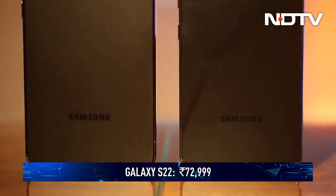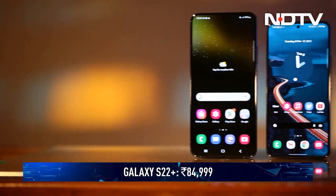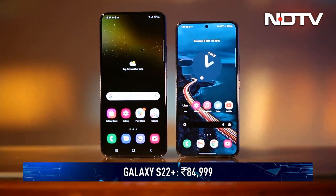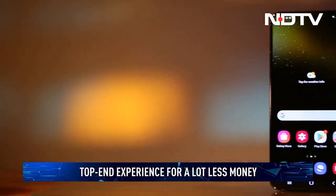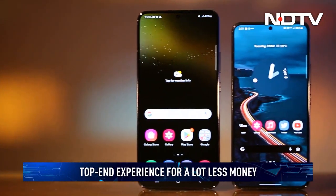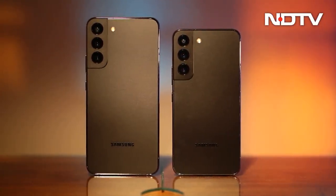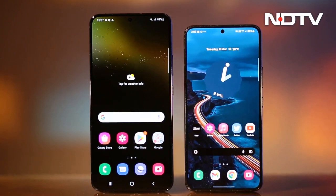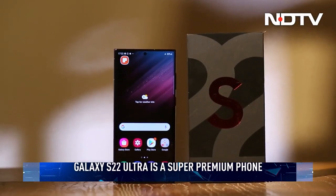Priced at Rs 72,999 and Rs 84,999, the Samsung Galaxy S22 and S22 Plus bring you most of the top-end experience for a lot less money. The two phones combined are amongst the best Android flagships you can buy right now and set the gold standard for value flagships to follow. But what do they miss out on compared to the third device in Samsung's portfolio? Yes, we are talking about the Samsung Galaxy S22 Ultra.